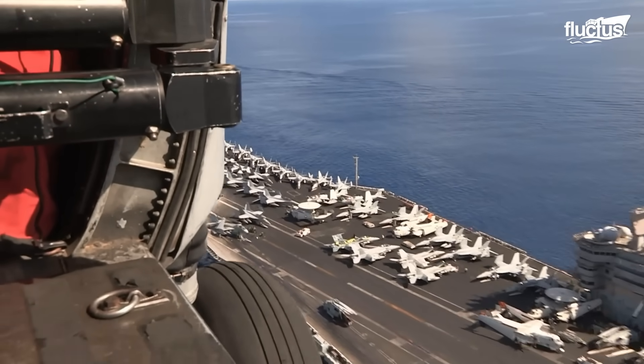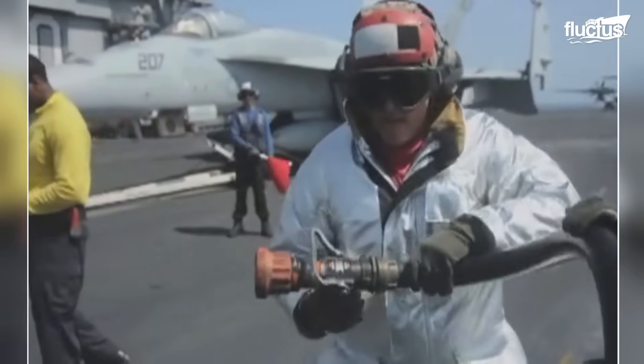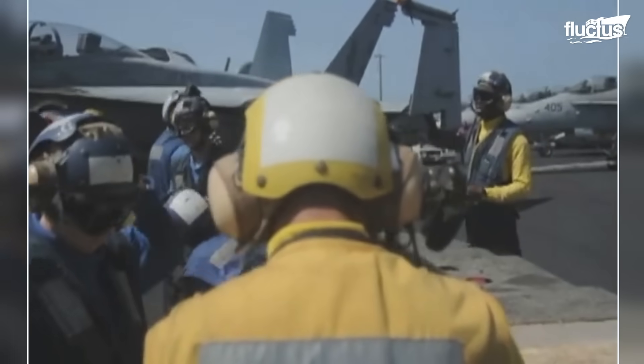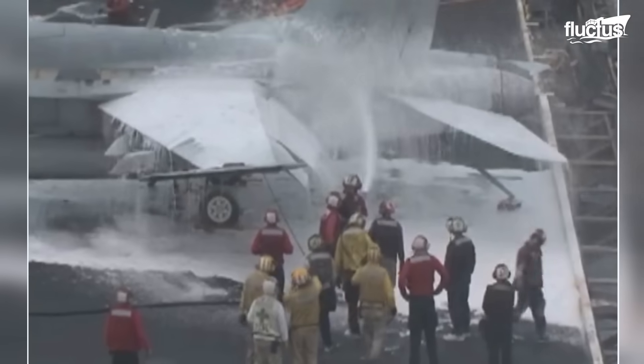This preparation proved invaluable in 2011 when an F-18 performing a touch-and-go caught fire. Before the aircraft could return to the flight deck, the crew aboard the USS Carl Vinson was already bracing for a potential blaze. Within seconds, they had blanketed the F-18 in fire-suppressing foam, extinguishing the flames, saving the aircraft, and most importantly, rescuing the pilot.